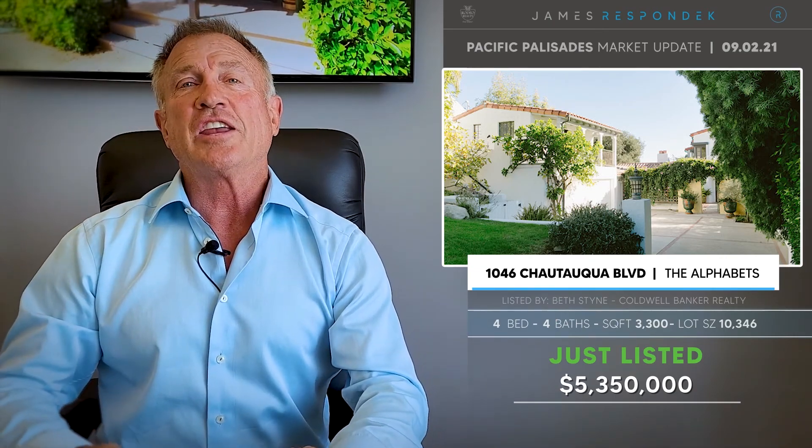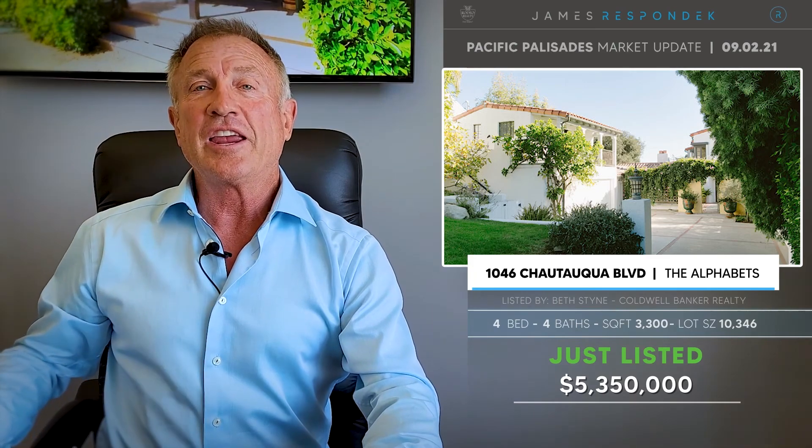One of the listing agents — he and I go way back. He was an assistant of mine a long time ago. Nice guy.